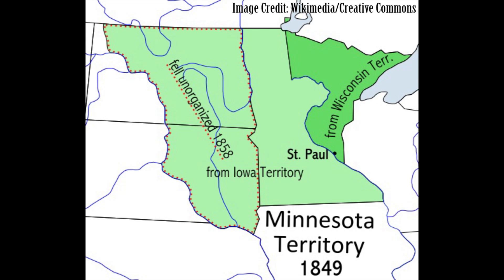Minnesota was made a territory in 1849 and admitted as the 32nd state in 1858. That same year, a 32nd star was added to the national flag. Minnesota continued to see changes in the national flag until the present 50-star flag.